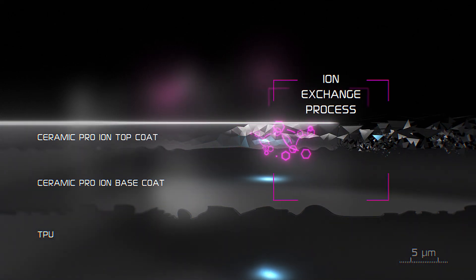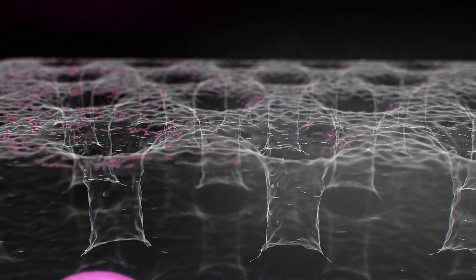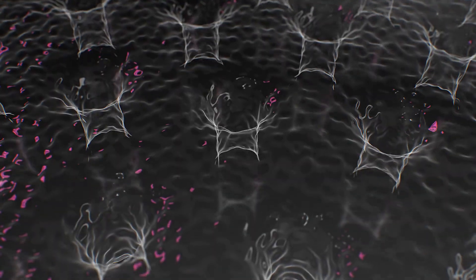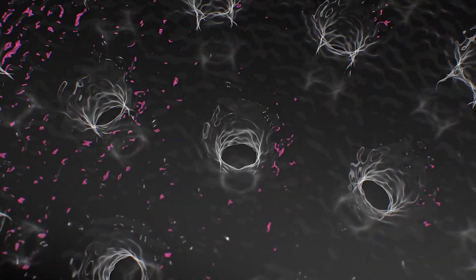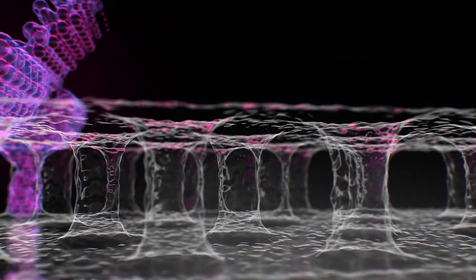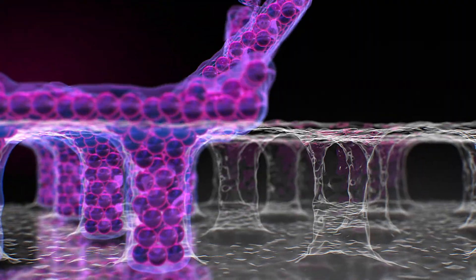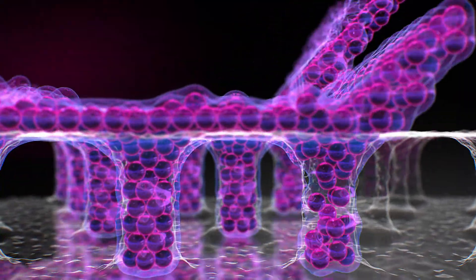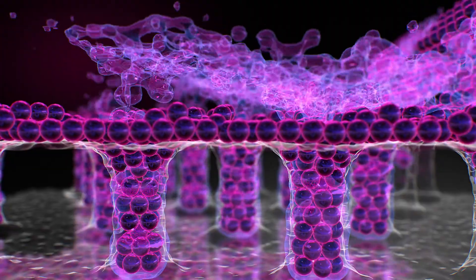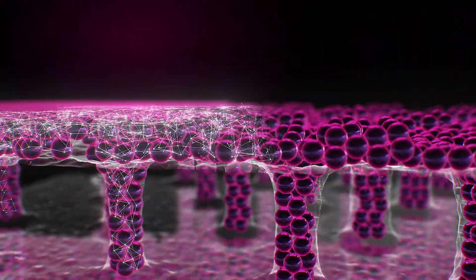To understand the essence of what is happening better, we need to look at the process even closer. Now, even previously invisible microscopic pores and irregularities in the top layer of Kavacha Ion look like huge wells that begin to fill with a solvent containing nanoparticles of the Ceramic Pro Ion Top protective coating.